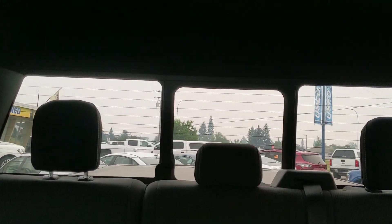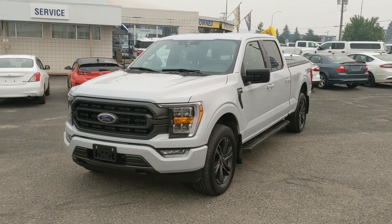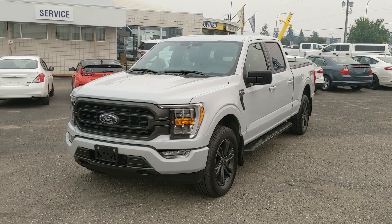Finally, last but not least, you have a power sliding rear window. That should cover our look at the interior. If you're interested, come visit us at Prince George Ford, PG4.ca, or call 250-563-8111. Have a nice day!